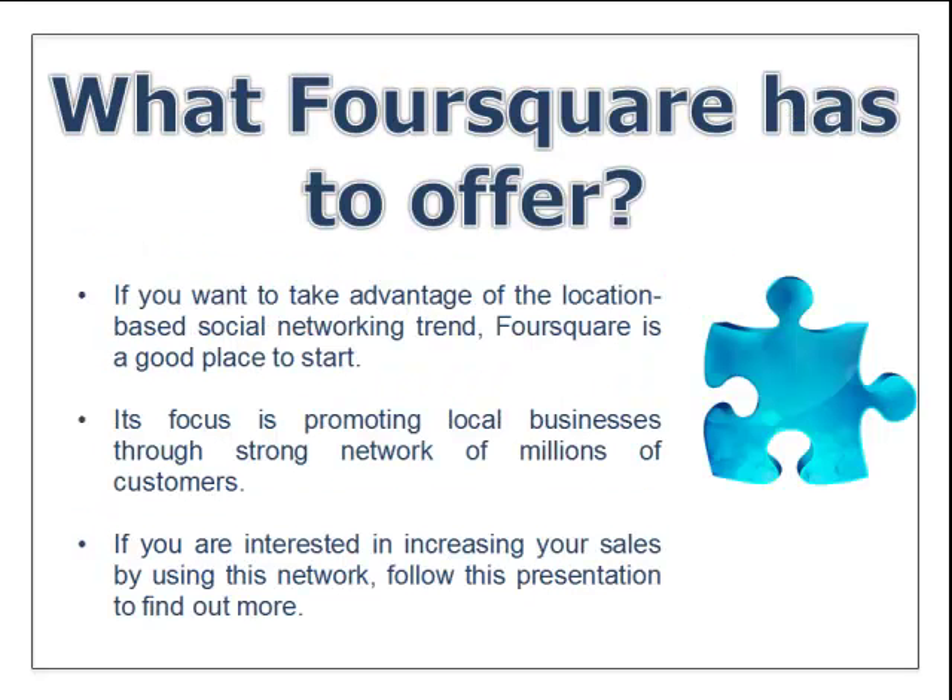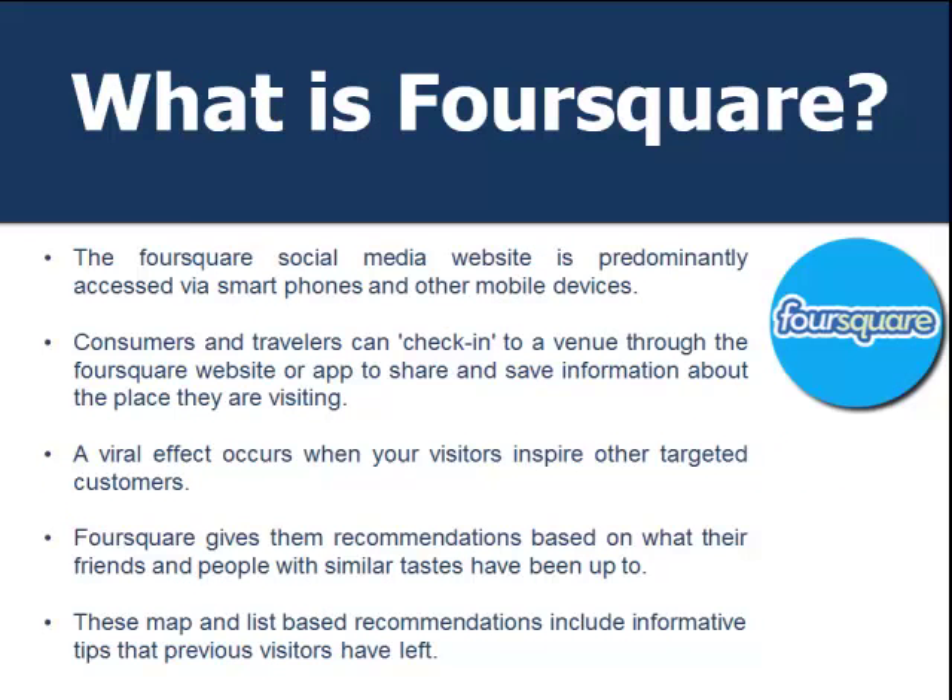But smaller businesses now have an advantage. If you're looking for a quick, simple, and cost-effective advertising solution, then Foursquare might be the strategy to consider. So what does Foursquare have to offer? If you want to take advantage of the location-based social networking trend, Foursquare is a good place to start. Its focus is promoting local businesses through a strong network of millions of customers.